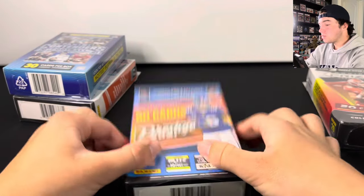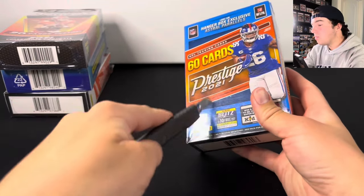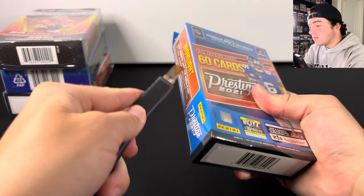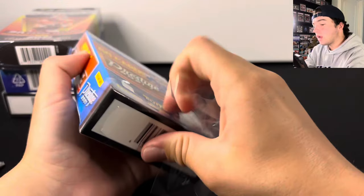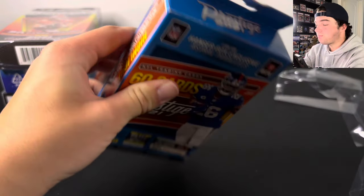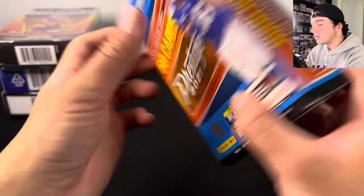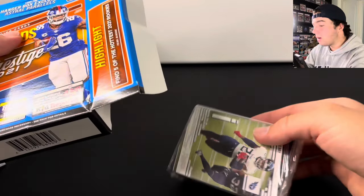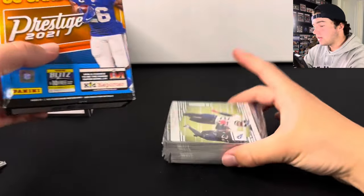The first one we're going to hop into is this Prestige right here. Let's break this open. So let's hop into these and I will show you guys some of the stuff that you could possibly hit on the back. There's a bunch of numbered stuff, and there should be autographs — yep, there are autographs in here. And it is one single pack. When you're buying a box, you probably wouldn't expect it to be one single pack, but these are a singular clear pack.